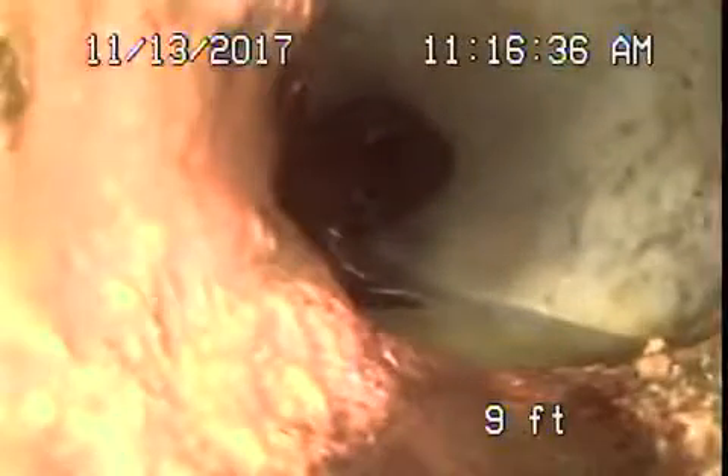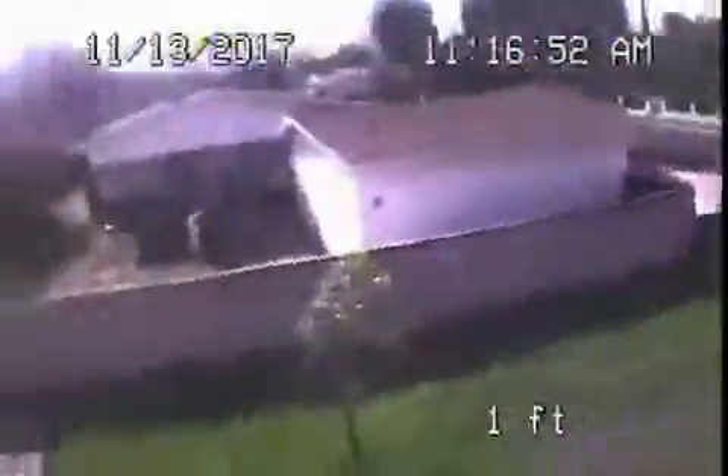This is where it exits the house, three feet deep, with cast iron coming back for a short little distance. As it comes up the roof vent, here we are on top of the roof, and we'll go ahead and stop the recording over here.